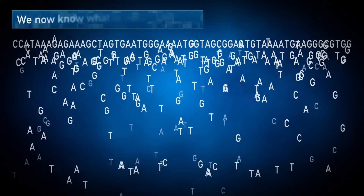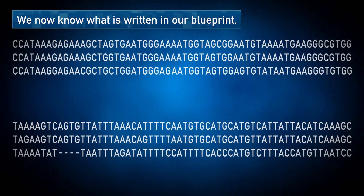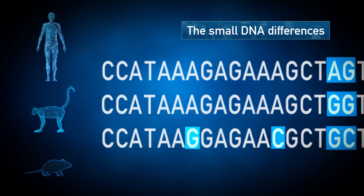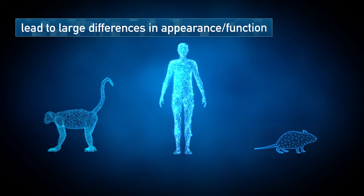We are now able to uncover the secret code of our sequence, and all living things use the same code. We know that some parts of DNA are different between species. These small differences lead to large differences in our appearance and function.